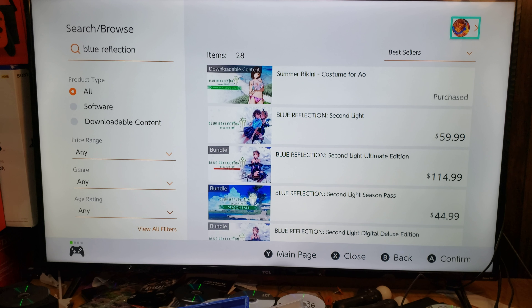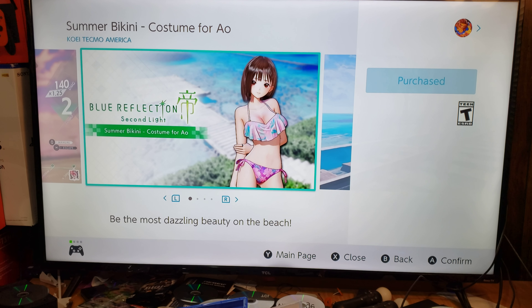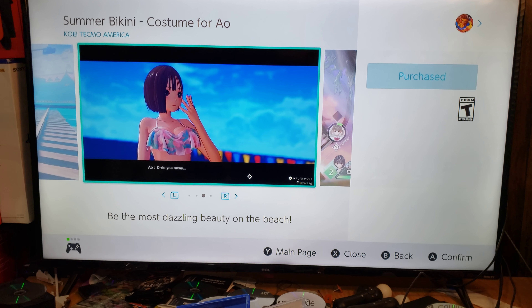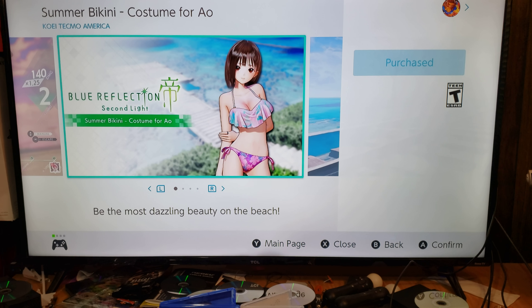None of these outfits right here, except for one of them, will be available on the PS4 version. But if you want Blue Reflection Second Light on a game console, I recommend buying it on Nintendo Switch, because that one is going to be the best version and it'll be uncensored, as you can see.